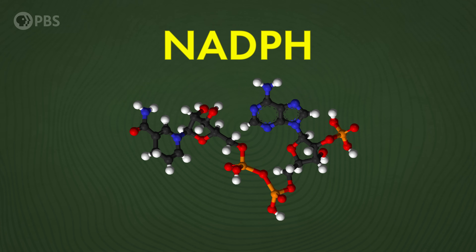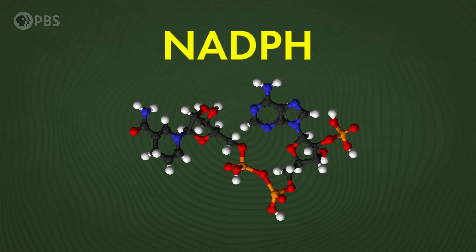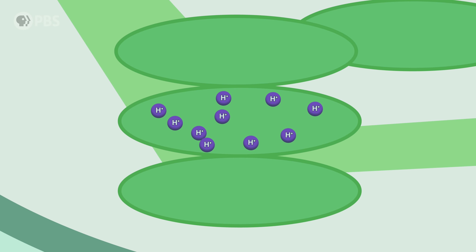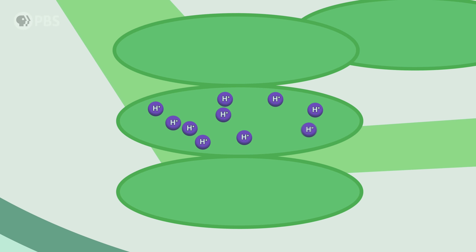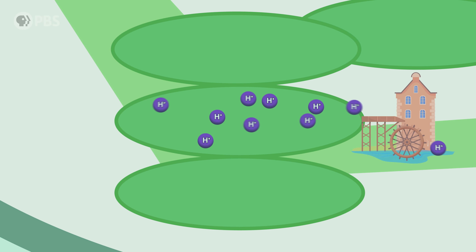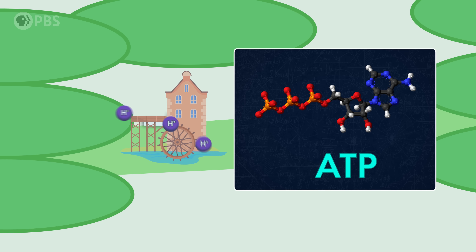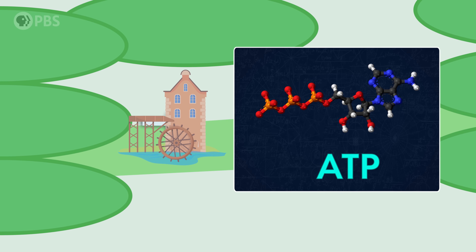NADPH is basically a molecular battery that chloroplasts use to store up electrons charged by the sun. As for all those protons that have been building up inside, they flow through this little molecular machine like a water wheel, powering a factory that makes ATP — the energy currency that powers most cellular processes.